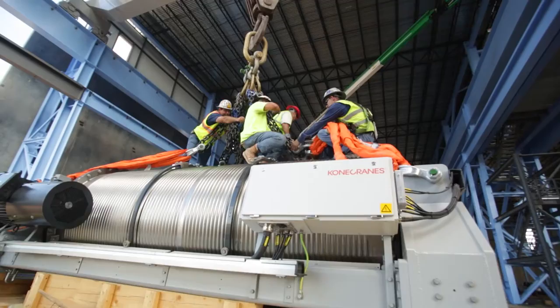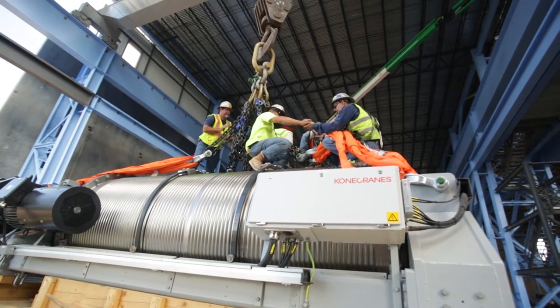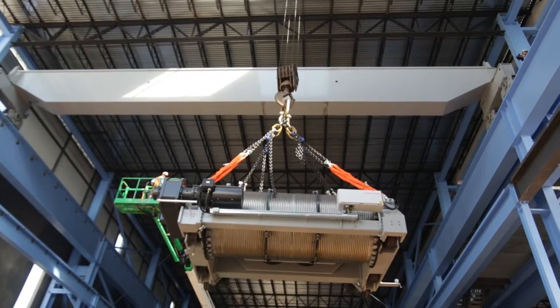The cranes included various features such as micro speed, inching, and true vertical lift. We also took safety into consideration and installed anti-collision features.